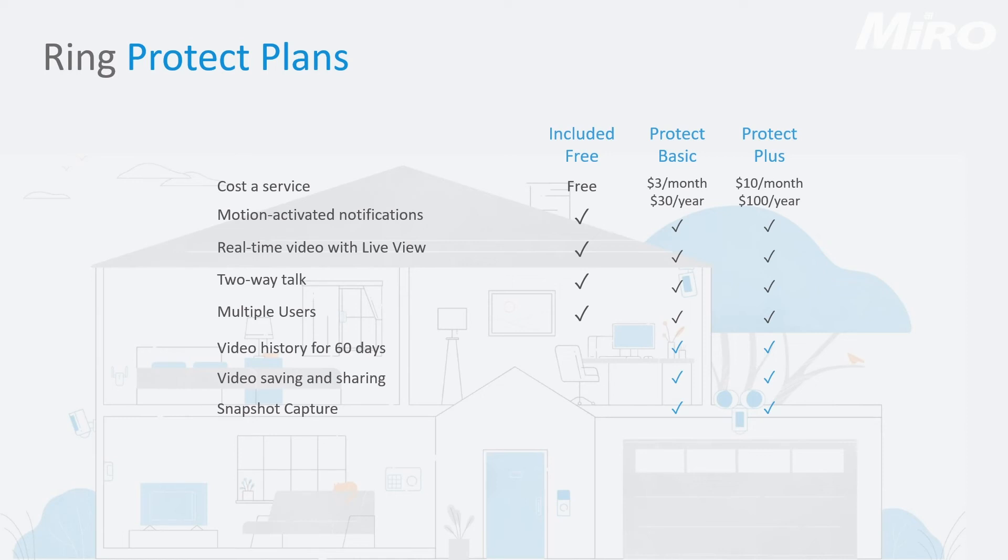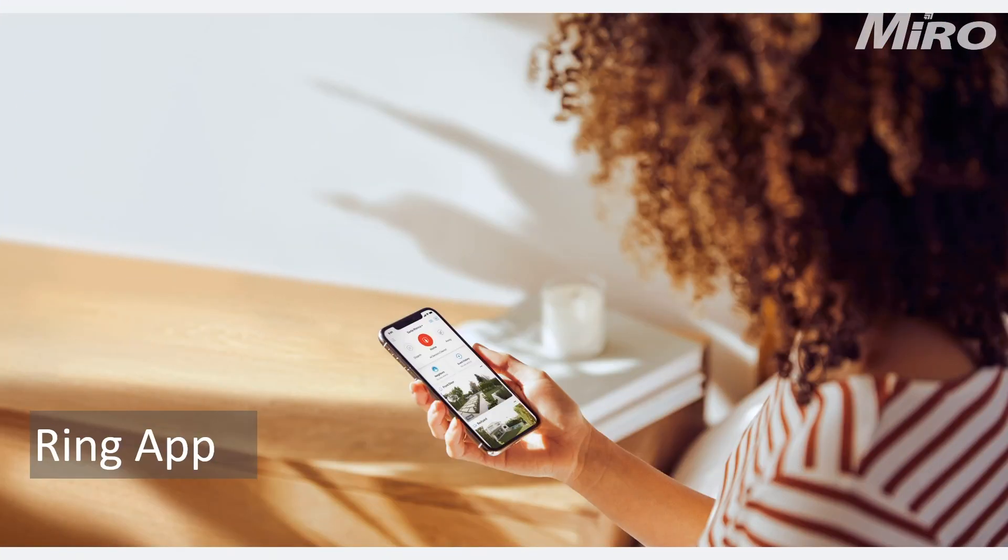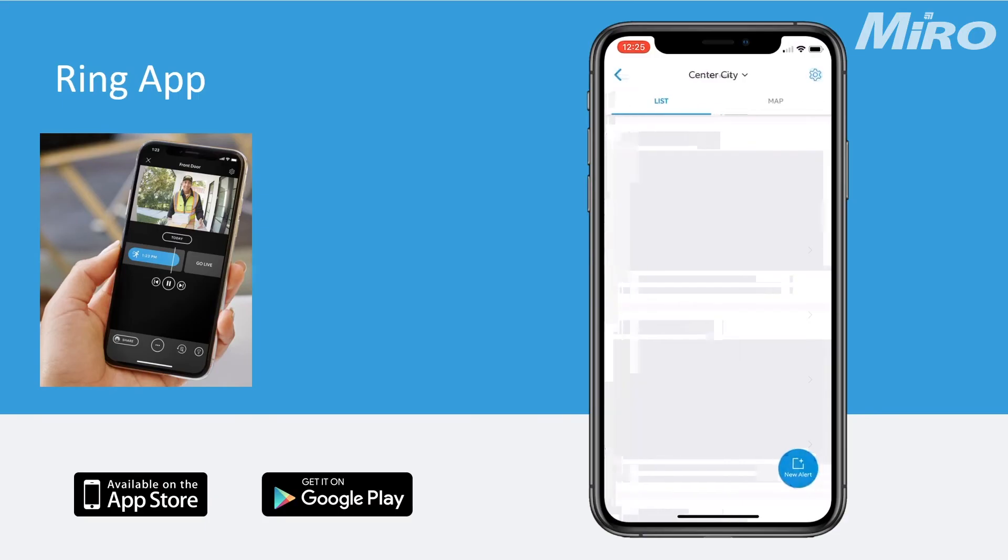The last protect plan is the Protect Plus Plan, which covers multiple Ring devices at $10 a month or $100 a year. It also gives you 60 days of backup footage, video saving and sharing options, and snapshot capture.